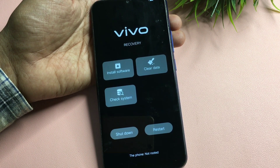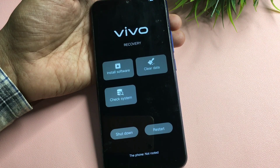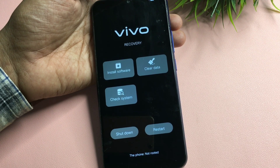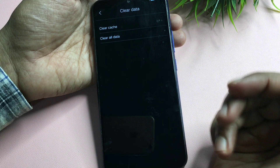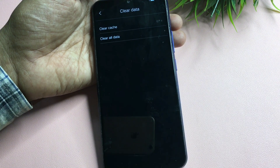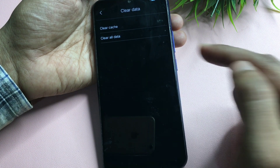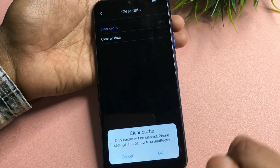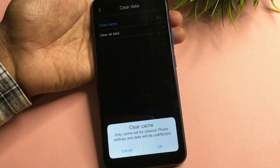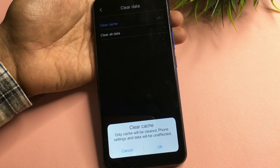After some time, you will get three options on your display: the first is 'install software' — don't select this as this is an offline method. The second is 'clear all data', the third is 'check system', and you also see 'restart'. Go with the 'clear data' option. When you click on it, you will get two sub-options: 'clear cache' and 'clear all data'. Do NOT go with 'clear all data' as you will lose all your data. Simply go with 'clear cache' — this will clear your phone's unnecessary data and your password will be removed.